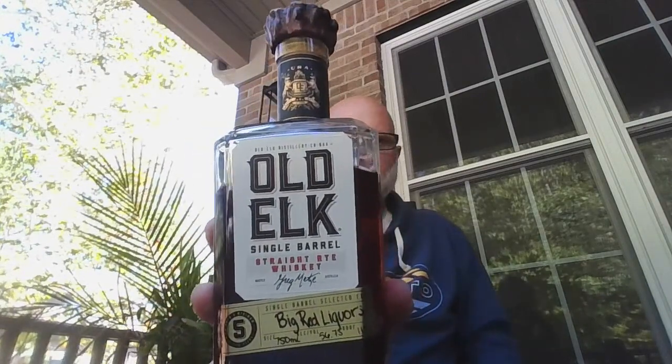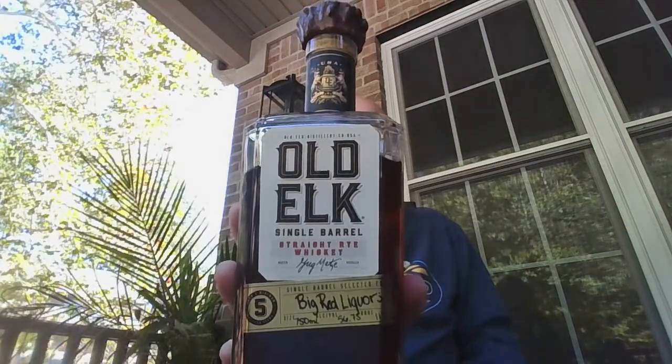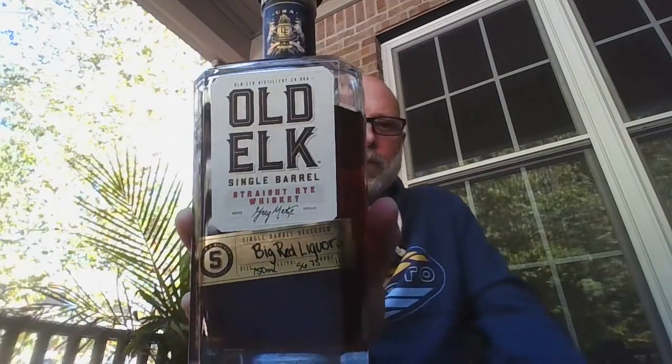I've got two I want to dive into today. They're both from the Old Elk Distillery. This one is a single barrel straight rye whiskey. This was a single barrel pick for Big Red Liquors. Where I live, I live in the Martinsville, Indiana area. There are a few different Big Red locations, but there's one in particular that's on Morton Avenue, if you're in the area at all, that generally has some good single barrel and store picks there. Some of those can be hit and miss.